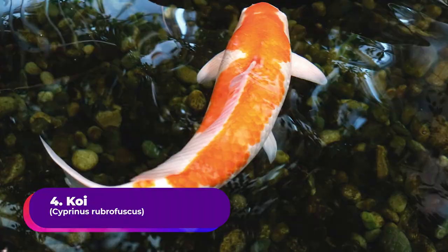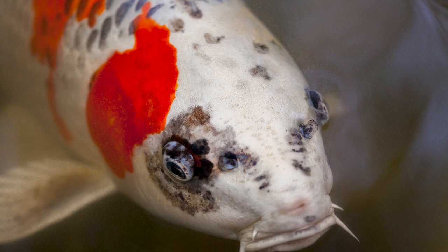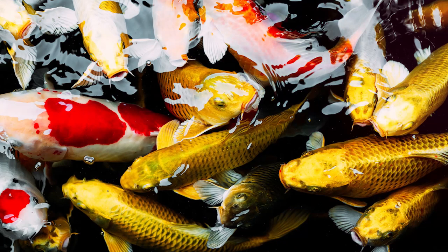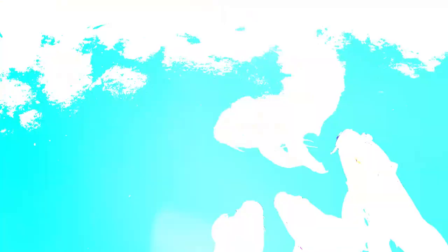Number 4: Koi, Cyprinus rubrofuscus. Koi fish do eat mosquito larvae if they come across them in their pond, but if you already feed your koi a well-balanced diet, they may not be as interested in the larvae. You shouldn't rely solely on your koi to control mosquito larvae. They are indigenous to Japan and are relatives of the goldfish — both come from the carp family. These fish have been bred for their eye-catching patterns and hues, and are commonly kept as pets in outdoor ponds. Koi are temperate freshwater fish that can survive in waters ranging from 45 to 95°F, though the ideal range is 68 to 75°F. A deep pond can maintain a thermocline temperature gradient, allowing koi to experience different temperatures.